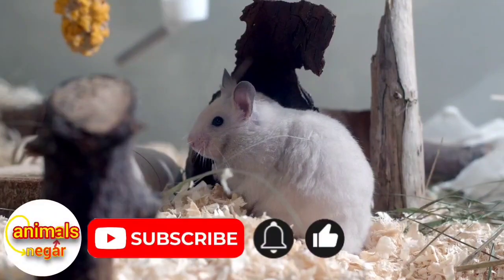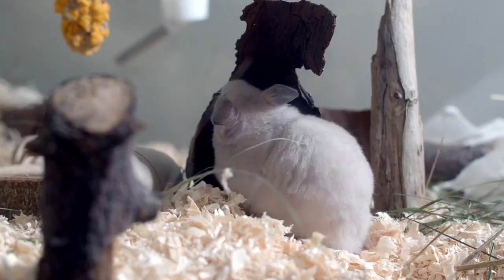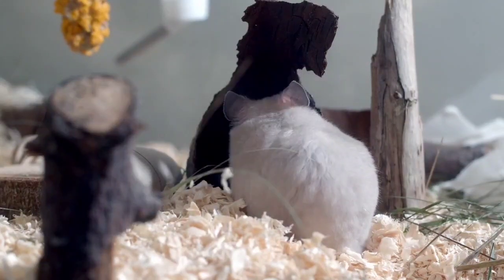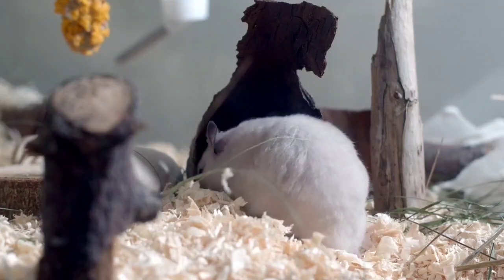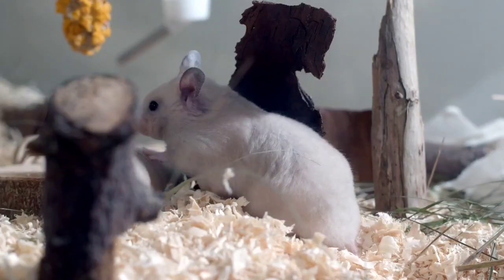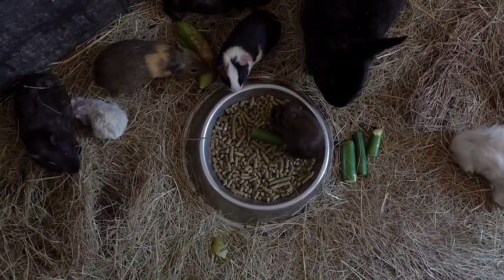Like other animals, hamsters also suffer from problems and diseases, so if you see any abnormal condition or signs of boredom, you should consult a veterinarian. The nose should be dry and clean. Sneezing and a runny nose can be a sign of a cold. Check your pet's teeth to make sure they are not overgrown, broken, or crooked. To wear down the teeth and prevent their growth, it is recommended to use a chewing stone.